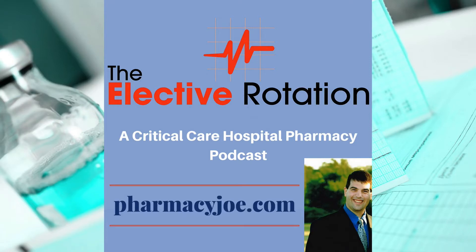What's up, Pharmacy Nation? I'm Pharmacy Joe. Thank you for being a listener of the Elective Rotation, a critical care and hospital pharmacy podcast. This is episode 453. In this episode, I'll discuss the use of ketamine in status asthmaticus. I have all the evidence supporting today's show linked up in the show notes at pharmacyjoe.com/episode453.